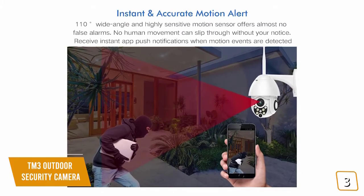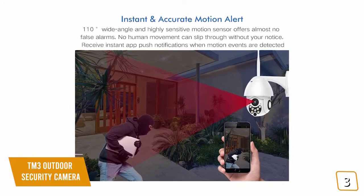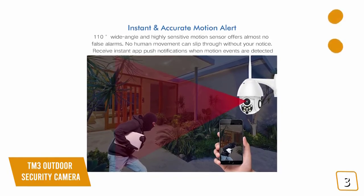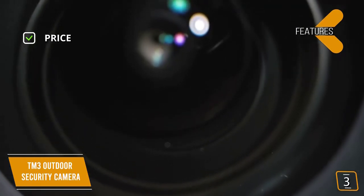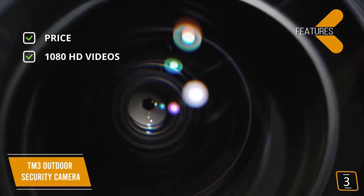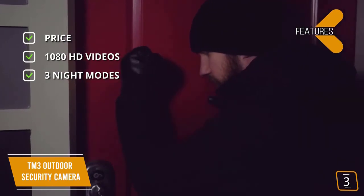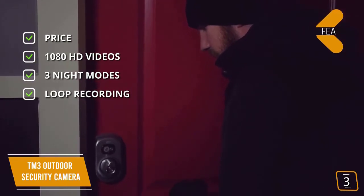The TM3 Outdoor Security Camera offers an affordable PTZ camera choice for consumers, priced even lower than most fixed-view cameras. Key features: price — a true high-tech security camera priced lower than most regular security cameras. 1080p HD video — detailed and sharp. Three night modes — three wide-angle infrared lights combined with four bright LED lights give you infrared night vision, full-color night vision, and smart night vision. Loop recording — supports up to 128GB TF card.